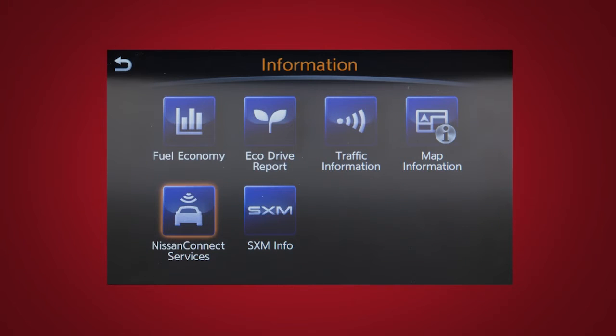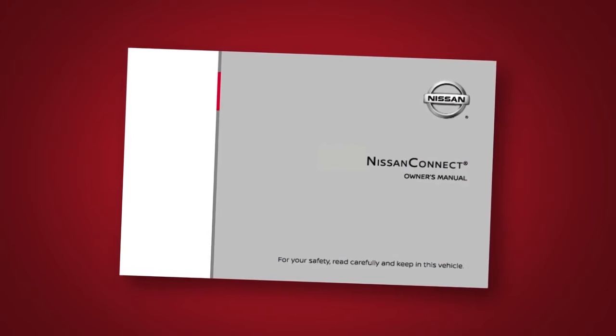Here is a quick overview of some of the features that may be available for your vehicle. A full description of these and other Nissan Connect Services can be found in your Nissan Connect Owner's Manual.